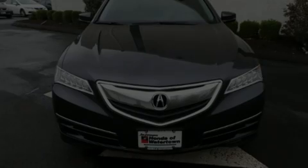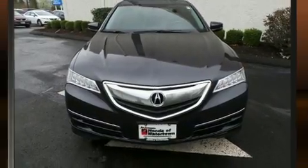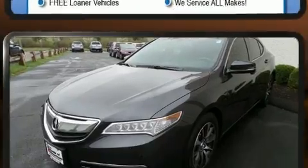Sensibility and practicality define the 2015 Acura TLX. It features an automatic transmission, front-wheel drive, and a 2.4-liter four-cylinder engine.